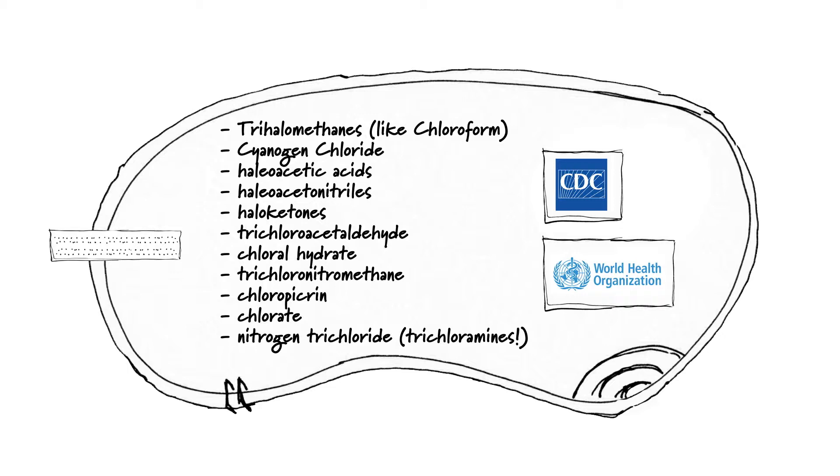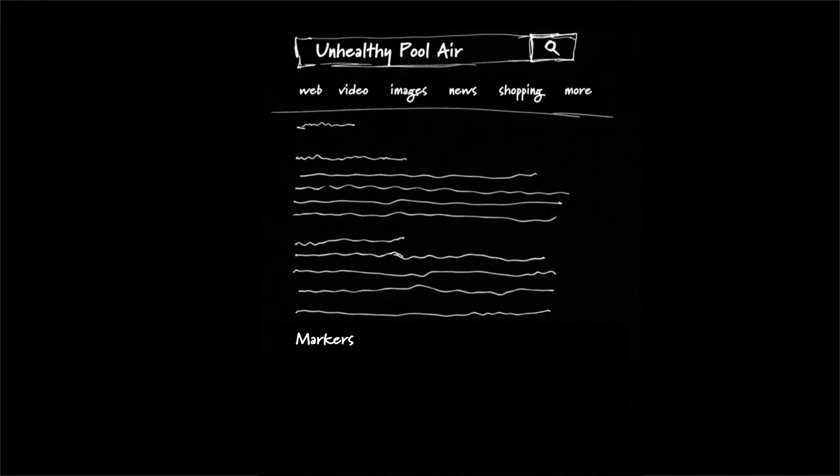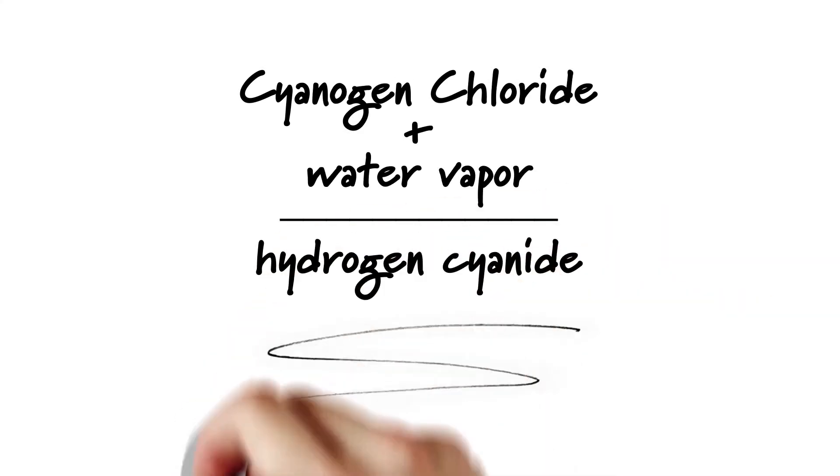Pause the video and Google it — we'll wait. Yeah, we know. Bad news. What's worse, cyanogen chloride, when mixed with water vapor, becomes hydrogen cyanide.